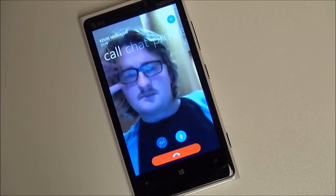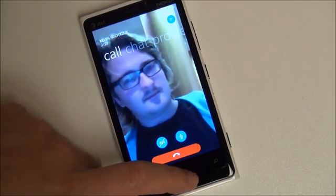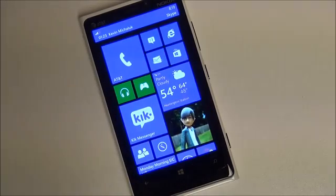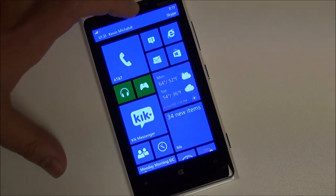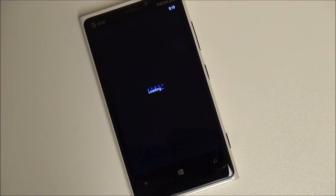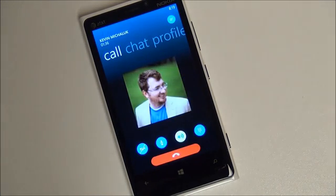I'm going to quickly put you in the background and minimize this app, just to show people what it's like. You can still see it — there's a little 'tap to expand' at the top, and it does disable video obviously. So if I go back to it, there's Kevin back — it disabled his video, probably to save bandwidth.